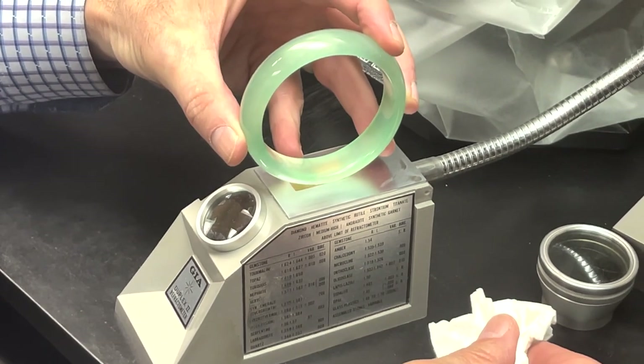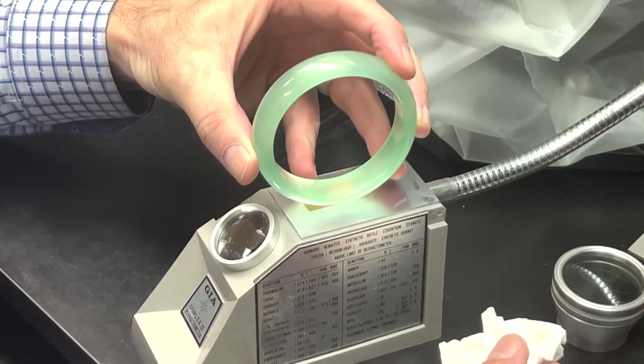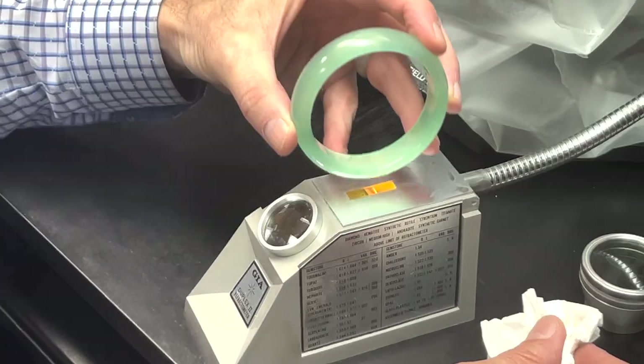Here is Jeff Mason spot-testing the Dentang bangle from Amazon using a refractometer. The result: quartz! This explains the low price point, as quartz is inexpensive and abundant.